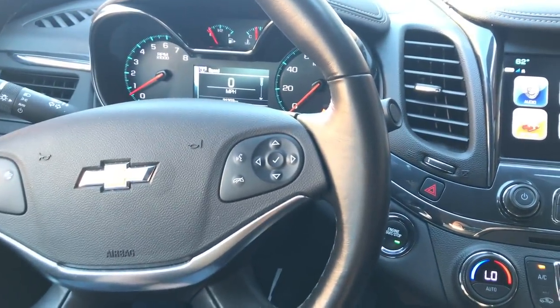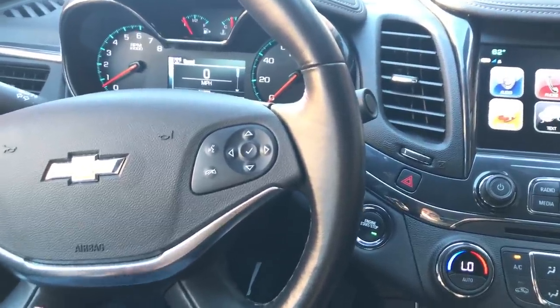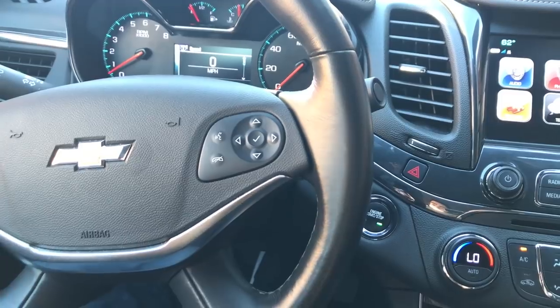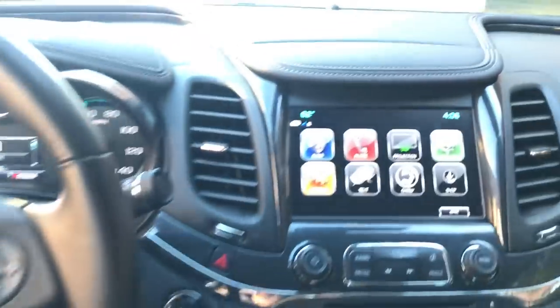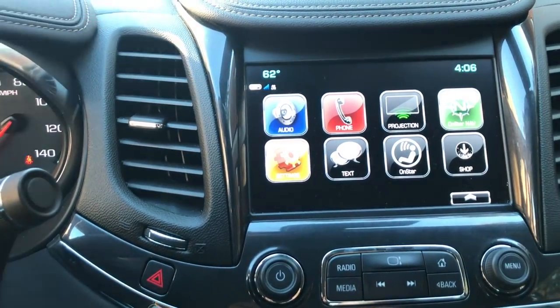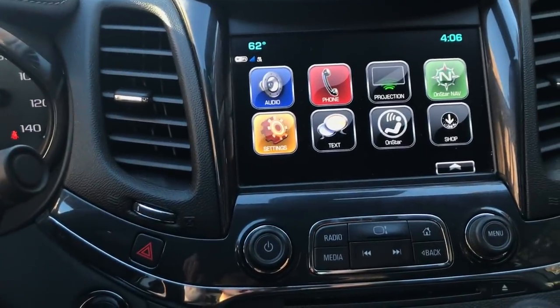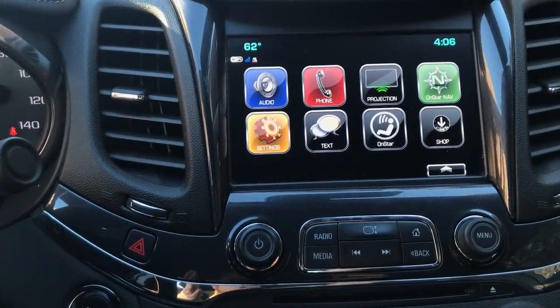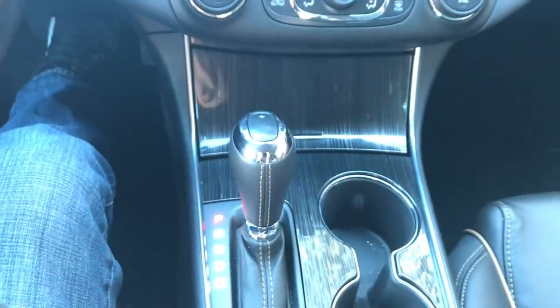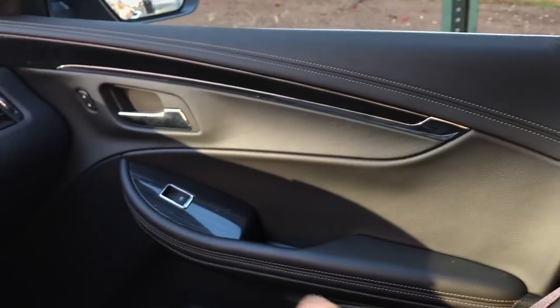This car comes equipped with dual exhaust. It's the Premier Package with a V6, so it has plenty of pickup. Beyond the style and cool features, this car also has built-in WiFi — it acts as its own hotspot, though you do have to pay separately for it.